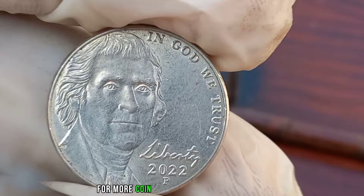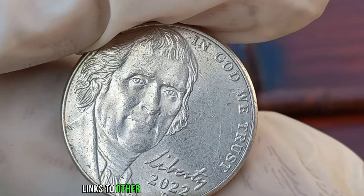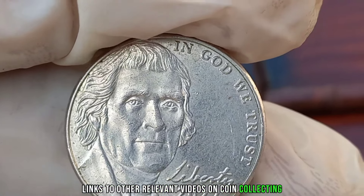This coin's value in the market is stated as $1 million. Links to other relevant videos on coin collecting and more valuable coins.